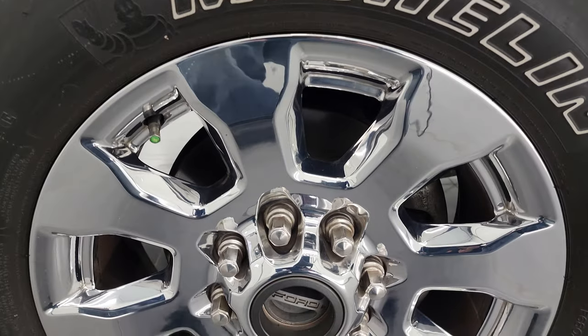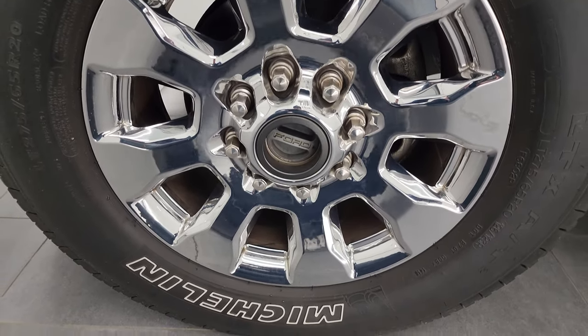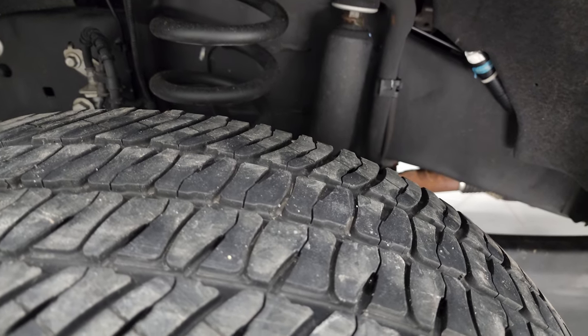This one comes with the 20-inch chromed alloy wheels. No major scuffs, scrapes, or chips on those wheels, and Michelin LT 275/65 R20 tires with right around half the tread left on them.